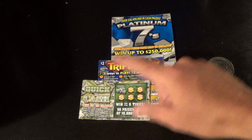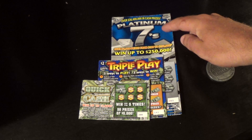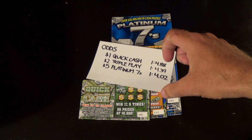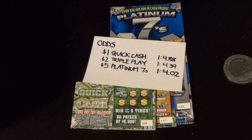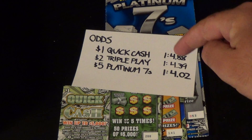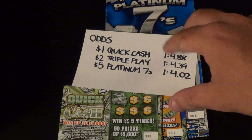I've got $1 Quick Cash, $2 Triple Play, and $5 Platinum 7s. The overall odds on these tickets are: $1 Quick Cash $1 in 4.88, Triple Play $1 in 4.39, and Platinum 7s $1 in 4.02.